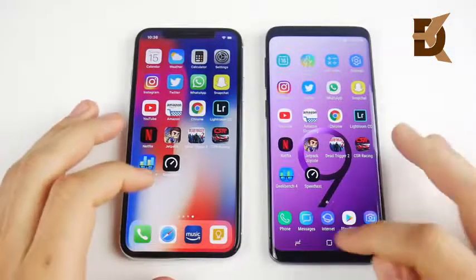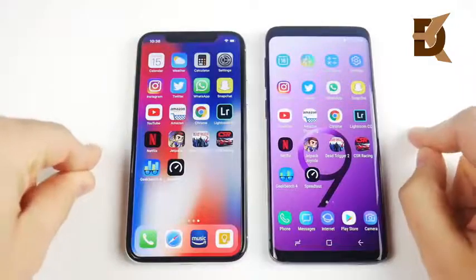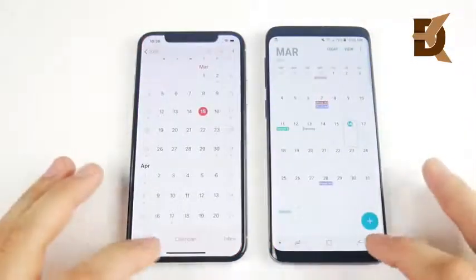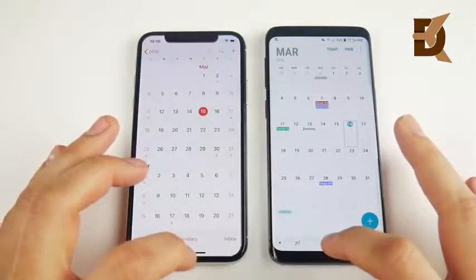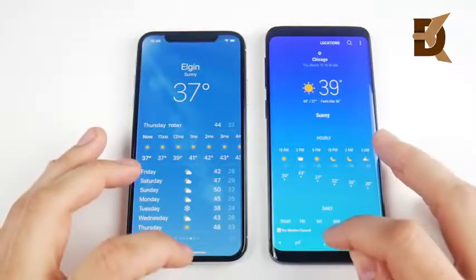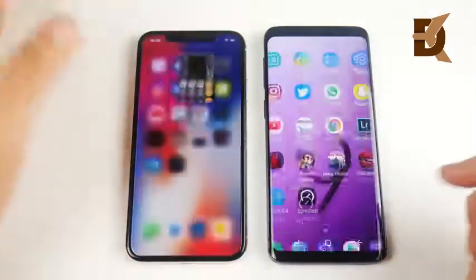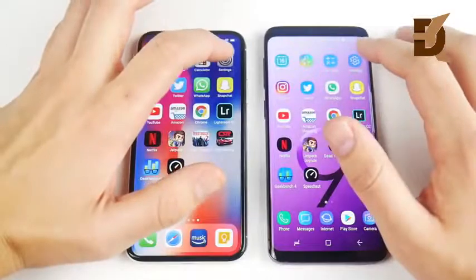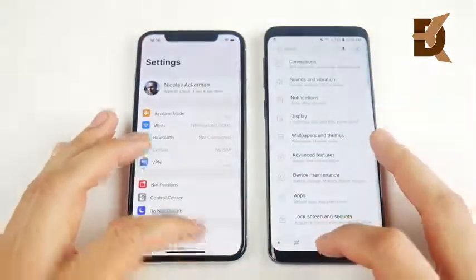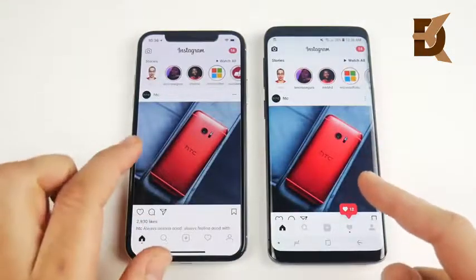Now for the application speed test — all apps are closed, both connected to the same Wi-Fi. The iPhone X is $1,000+ and the Galaxy S9 is $720. Starting with Calendar, three, two, one — Calendar opens first for the Galaxy S9. Weather opens first for the iPhone X. Calculator is first for the S9. Settings — that's definitely the S9 coming home first.